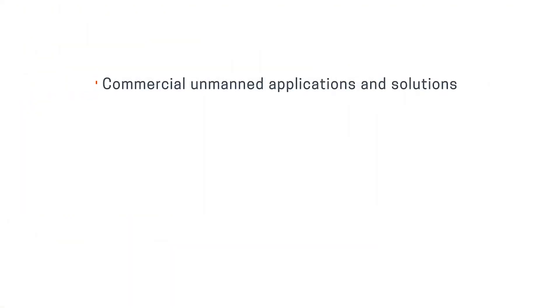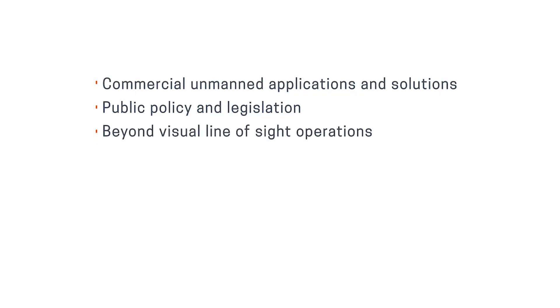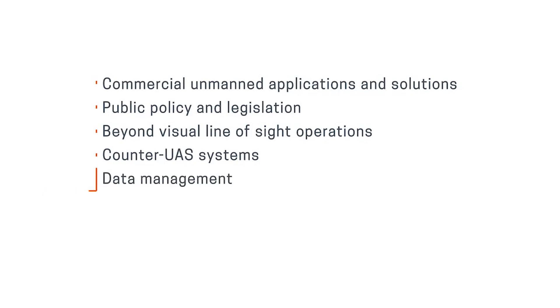See more than 650 manufacturers and solution providers in the largest exhibit hall this industry has to offer. Join us for more than 200 hours of sessions on key topics and issues such as commercial unmanned applications, public policy and legislation, beyond visual line of sight operations, counter UAS systems, data management, women and diversity in robotics, and much more.